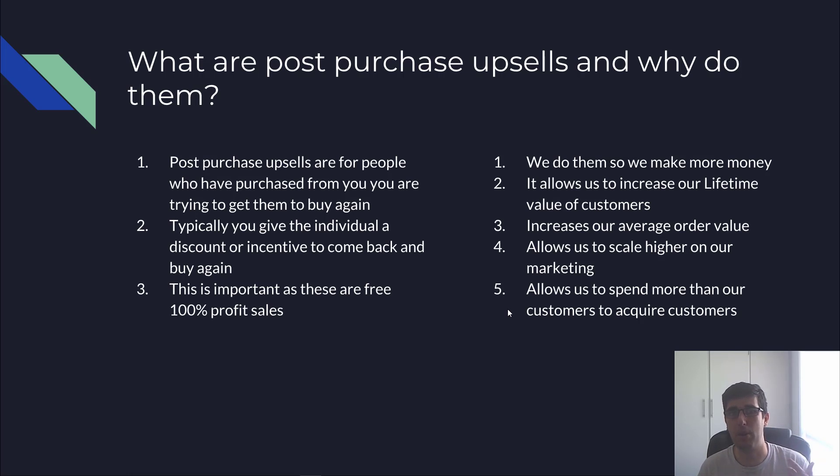This is important because it's a hundred percent extra profit, especially as you scale.